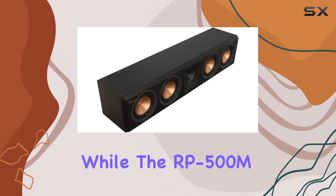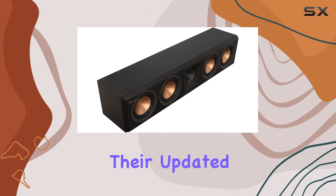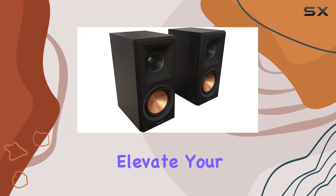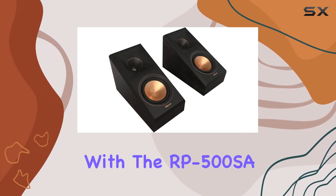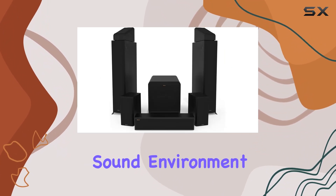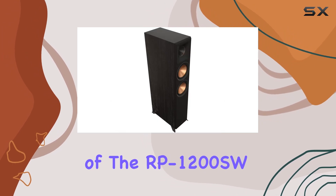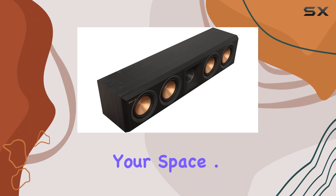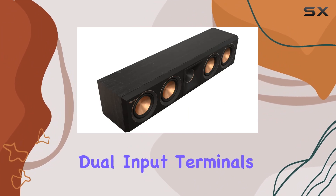The RP-404 C2 center channel speaker enhances dialogue clarity, while the RP-500 M2 bookshelf speakers and their updated spun metallic woofers provide flawless sound reproduction. Elevate your audio experience with the RP-500 SA2 Dolby Atmos speakers, creating a three-dimensional sound environment. The inclusion of the RP-1200 SW 12-inch subwoofer brings powerful deep bass that resonates through your space.